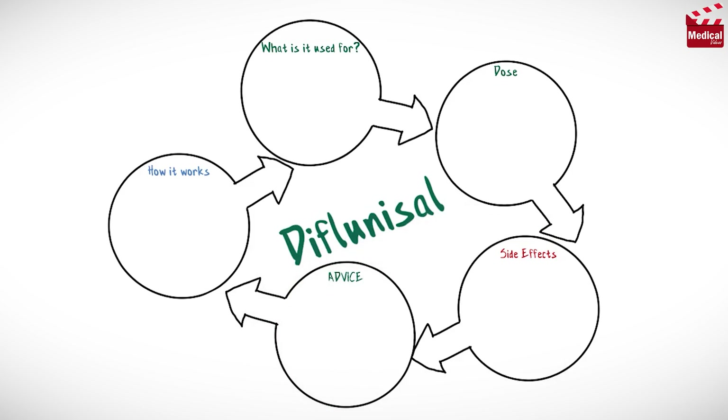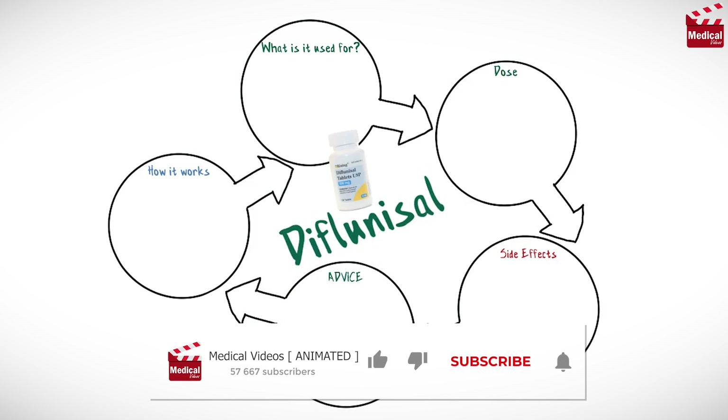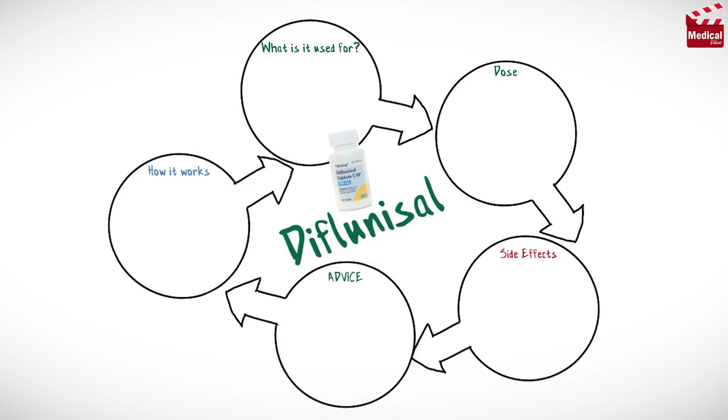In this video we'll briefly discuss what is Diflunisal and how it works, what it's used for, the dose and side effects, and contraindications and precautions.